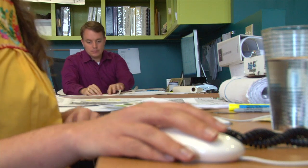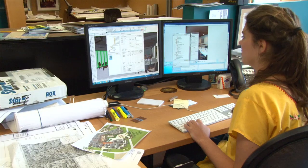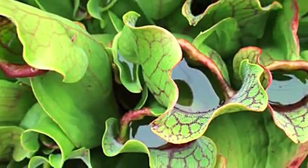What we do in biomimicry is we bring in biologists to the design table. We look at how does nature contain liquids? How does nature repel water?